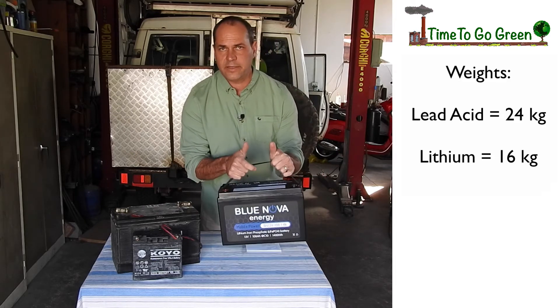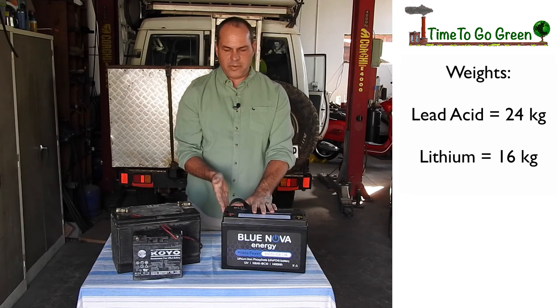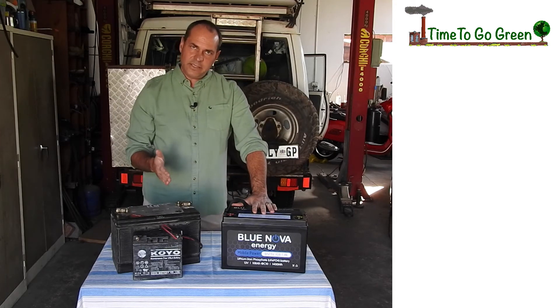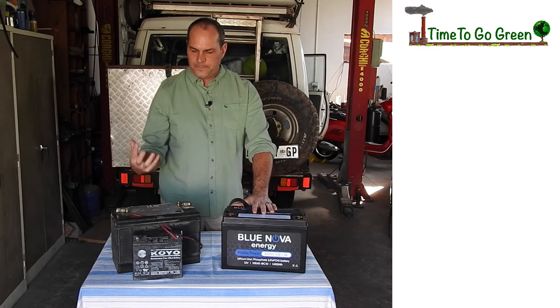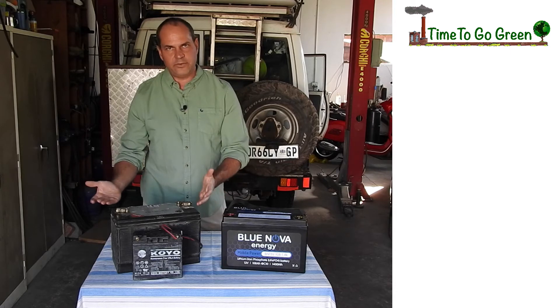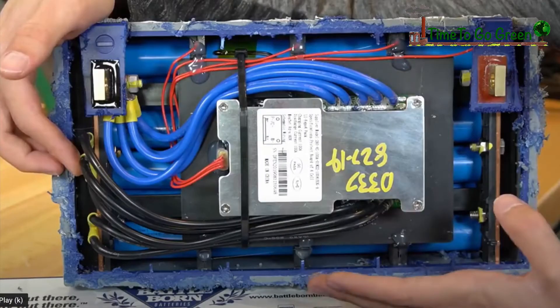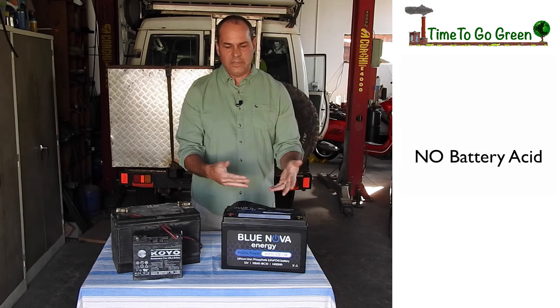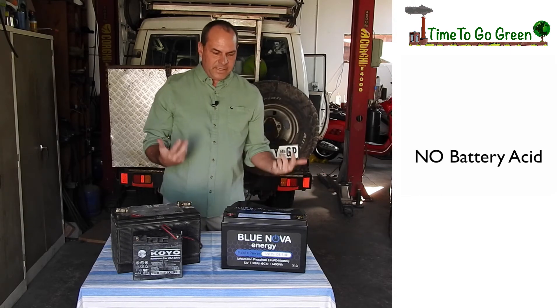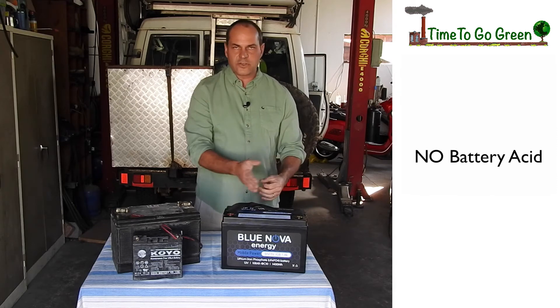The second point is weight — lithium batteries are very light compared to lead acid; I'm not even going to bother to pick up the lead acid. The lead acid case contains lead plates submerged in liquid or gel — it's essentially a flooded battery. The lithium battery comprises a bunch of small cells, like double-A batteries, packed in very tightly, soldered together with a battery management system on top and encased in a black case. There is no acid inside — it's just a series of small batteries, all lithium-ion phosphate, packed together to make one big battery.